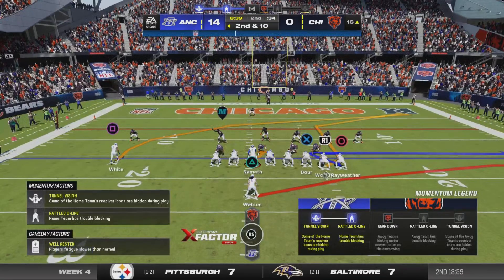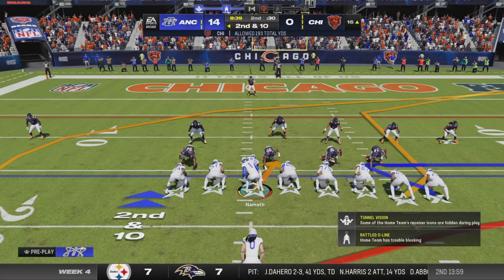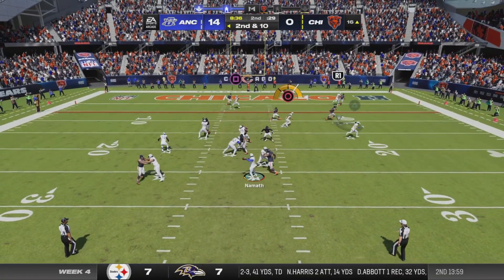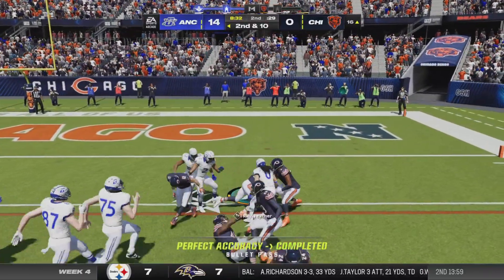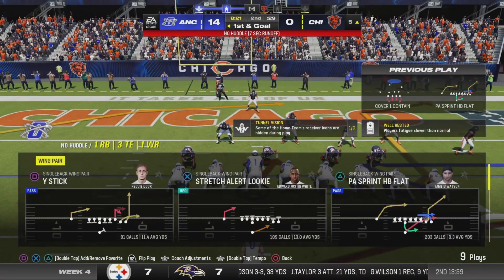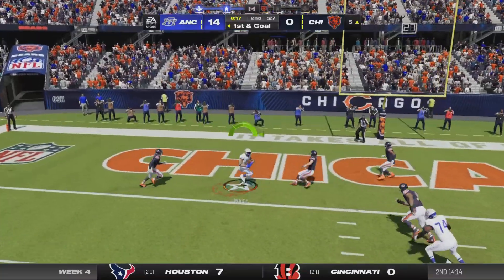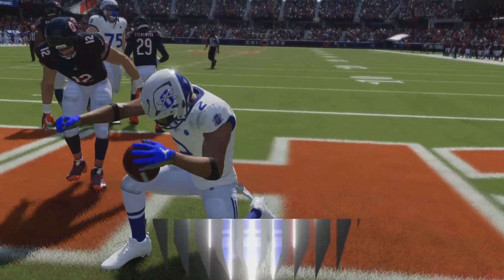You have to be able to run with guys step-for-step downfield in man coverage and make up ground quickly in zone — put yourself in position to make plays just like that one. And this time he's got the hookup — it's complete — able to get him down, but he does reach the five. That's number 89. And it's caught. Touchdown!